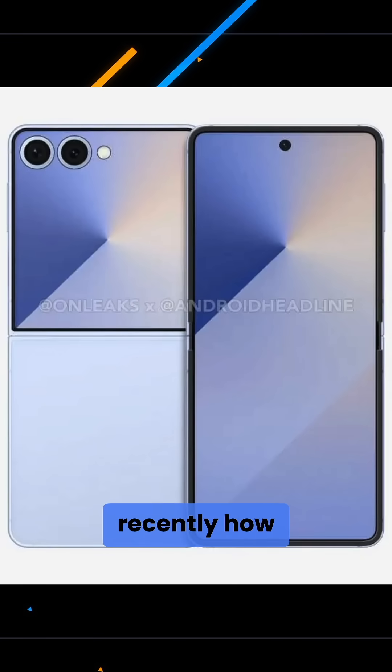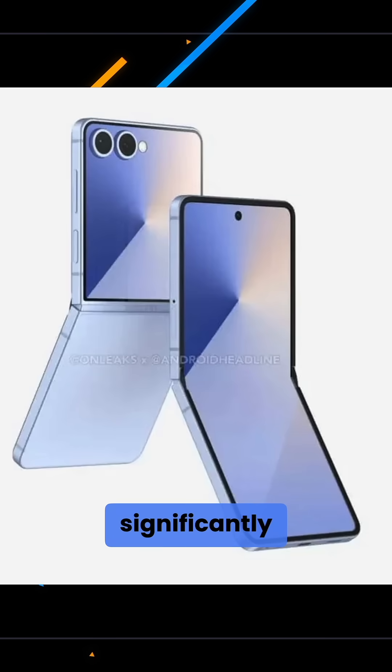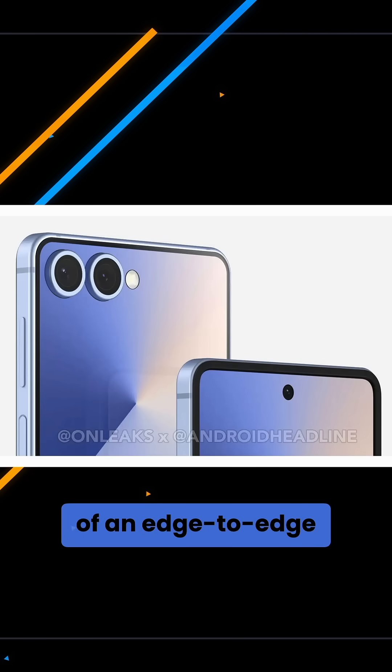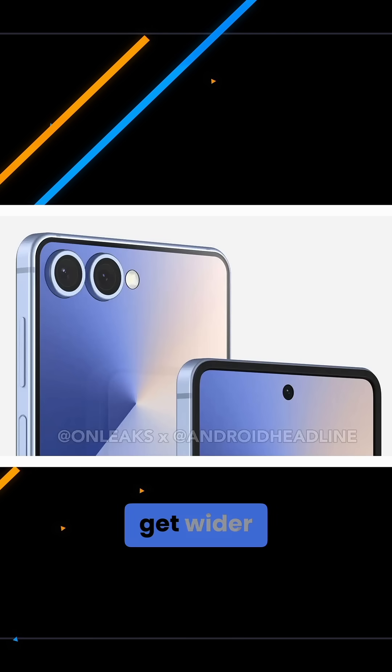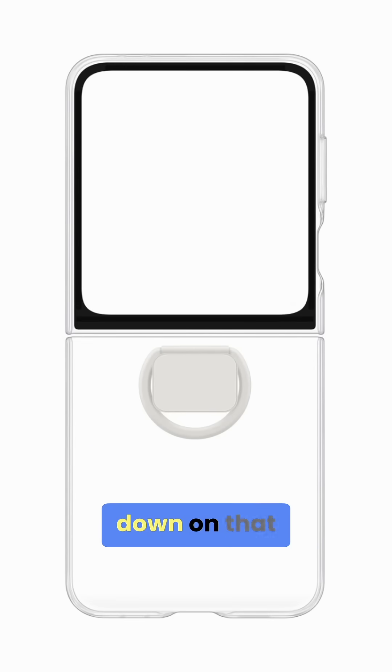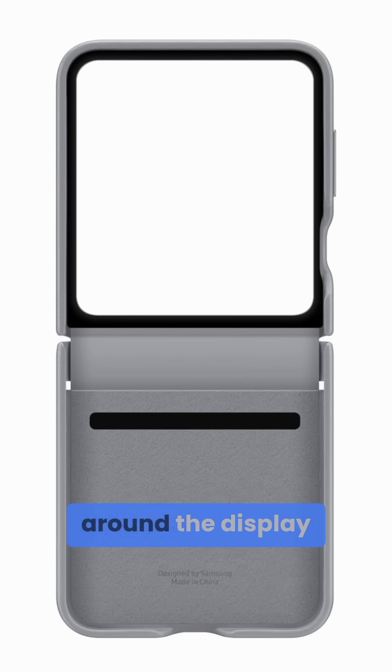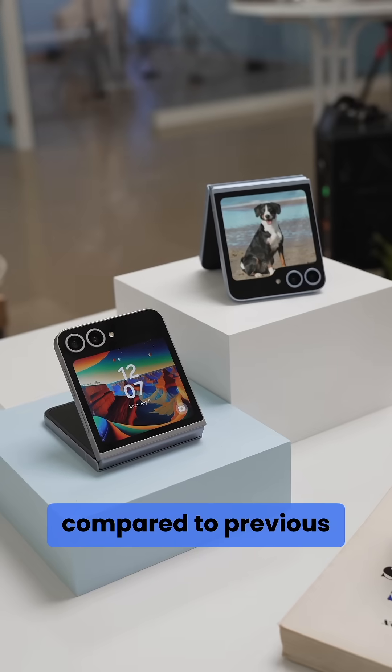If you remember, we discussed recently how the Galaxy Z Flip 7 is now expected to feature a significantly larger cover display, moving away from its previous folder-shaped design in favor of an edge-to-edge panel, which might also get wider. Leaked case images have just emerged to double down on that, and leaked images shared by Ice Universe show how the bezels around the display have been noticeably slimmed down compared to previous models.